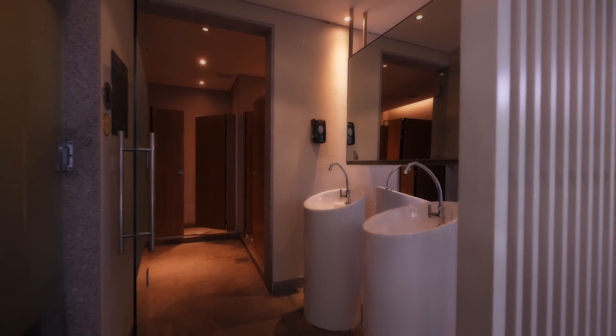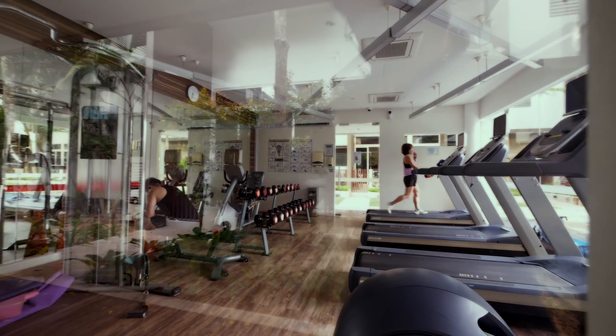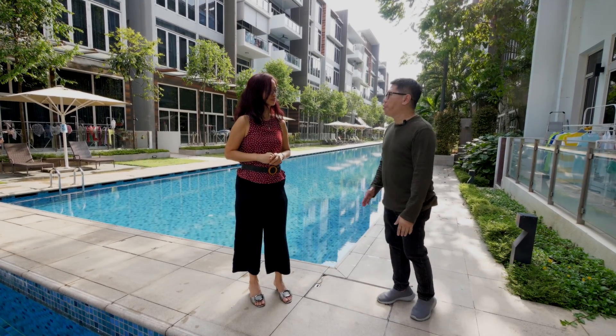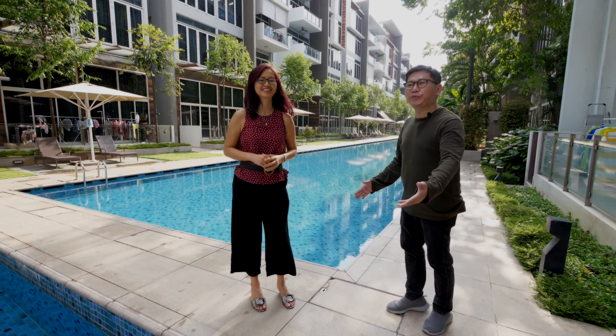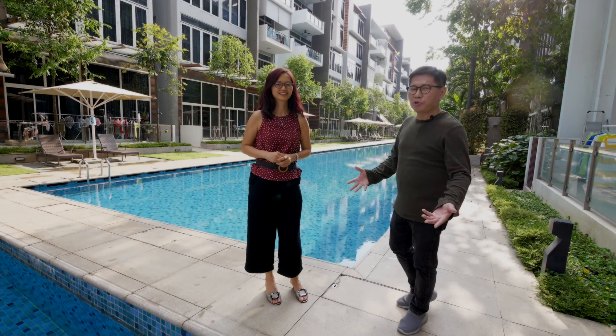The Greenwich Condominium is a mixed development with full condo facilities integrated with the Greenwich Village Mall. Imagine that you're back from work, being greeted by all this peaceful and tranquil environment. It will definitely make a wholesome day for you.